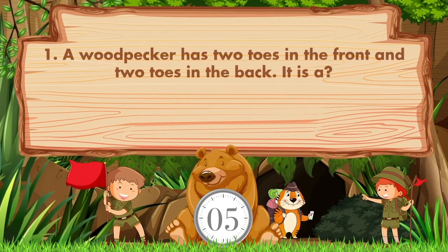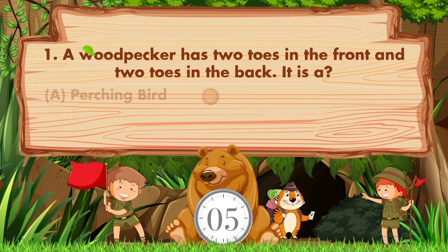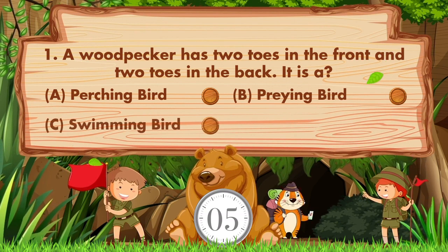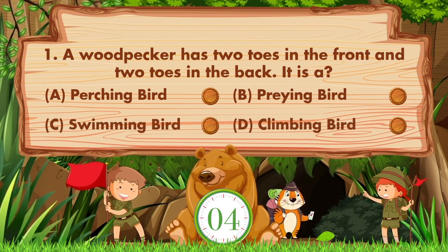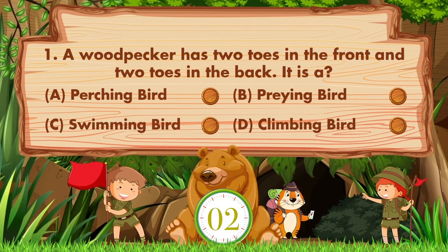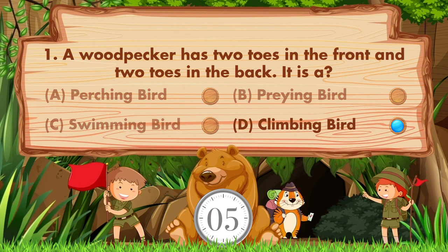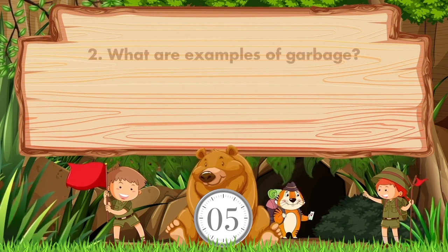A woodpecker has two toes in the front and two toes in the back. The options are: a) perching bird, b) praying bird, c) swimming bird, d) climbing bird. The answer is option D: climbing bird.